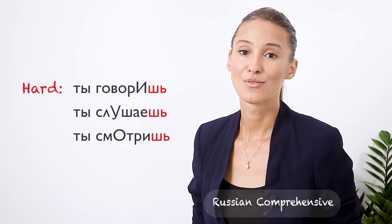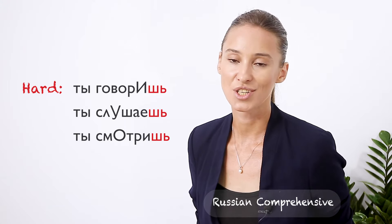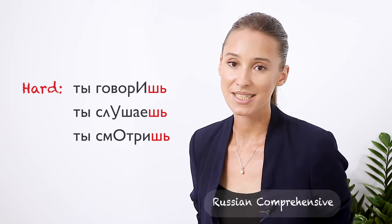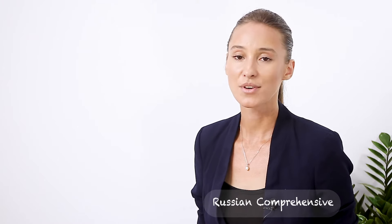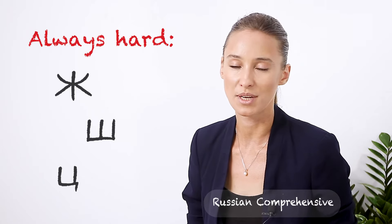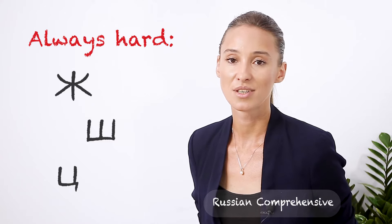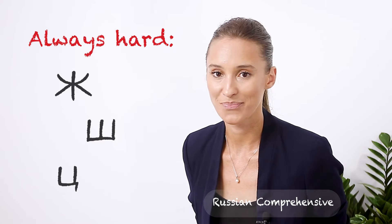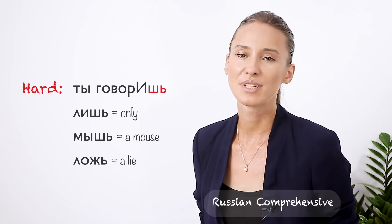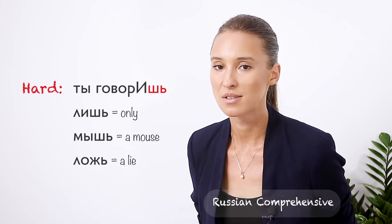For example, in such verb forms as ты говоришь, ты слушаешь, ты смотришь — the soft sign at the end doesn't make ш soft. Remember, in Russian there are three consonants that never turn soft no matter what follows them — they are immune to softness: ж, ш, and ц. Говоришь, despite the soft sign, will never sound as говорись — it's only говоришь with a hard ш.